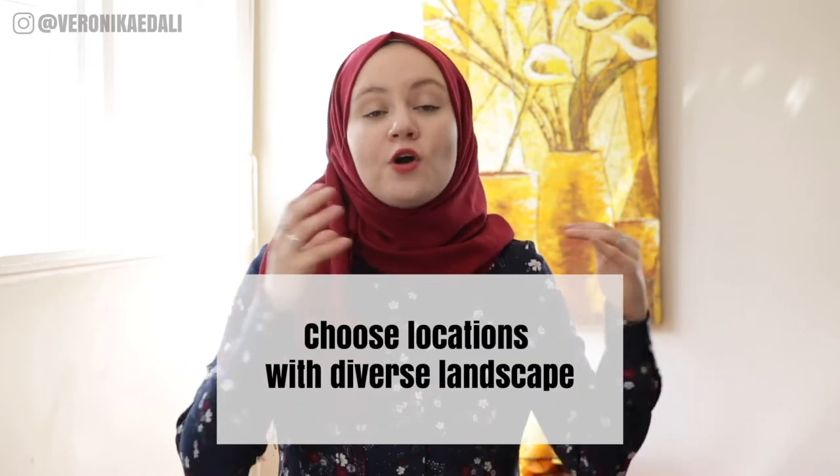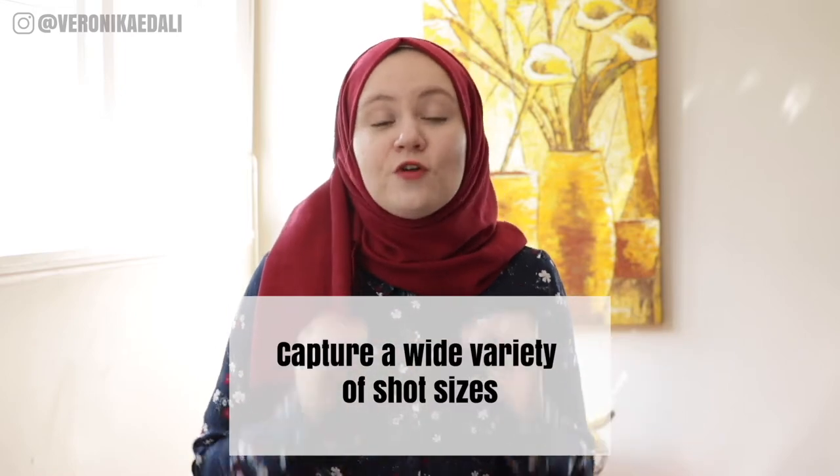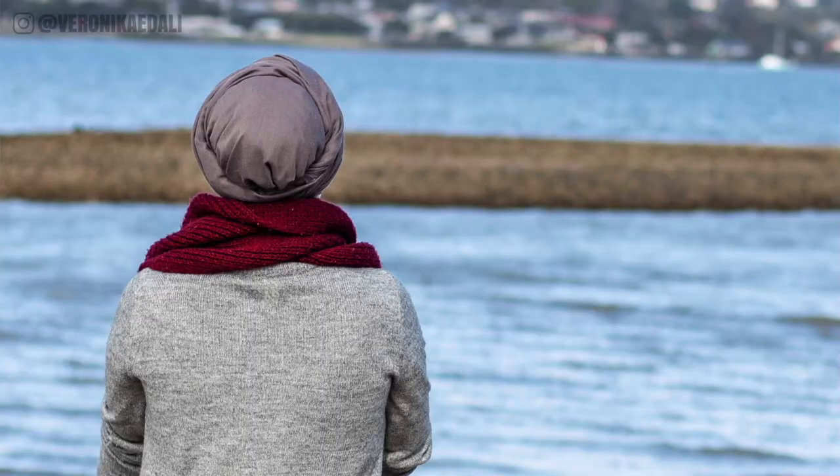I only do content photoshoots maybe once every couple of months, and you might think it's not enough, but it is for me. I'm very strategic when I plan them out. Firstly, I always choose locations that offer diverse angles — for example, all of these photos were taken in one location and the photoshoot lasted about an hour. Secondly, I pack multiple outfits. Jackets and scarves are great — you can even wear the same top and only change up your outerwear. And thirdly, make sure you capture a wide variety of shot sizes: horizontal, vertical, close-up, mid, full body, as well as abstract shots.